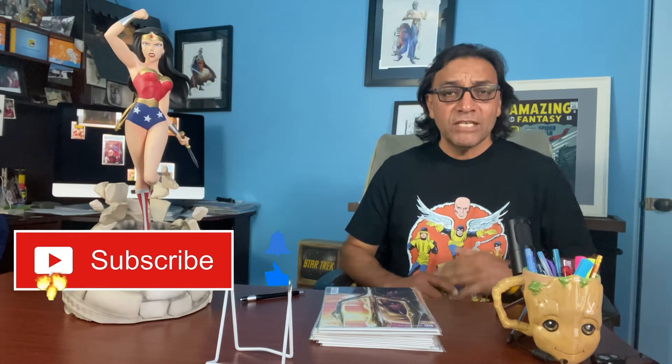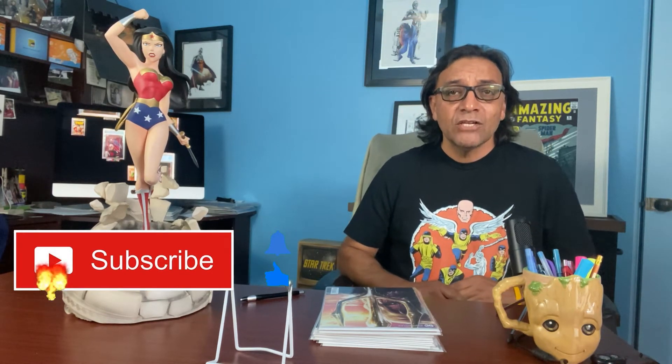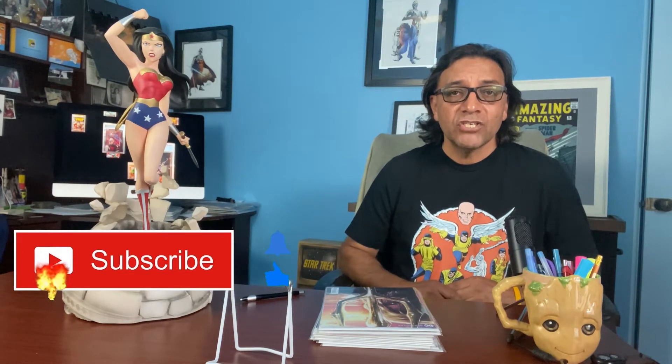Howdy everyone, it's Ephraim here from Passpoint One Comics. Before I go any further, please subscribe to my channel if you like what you see, and also hit that notification and like button.